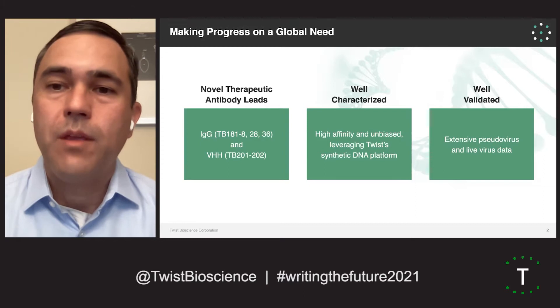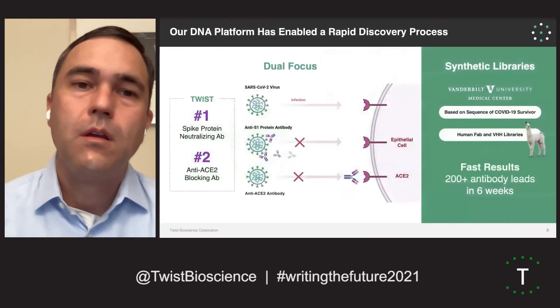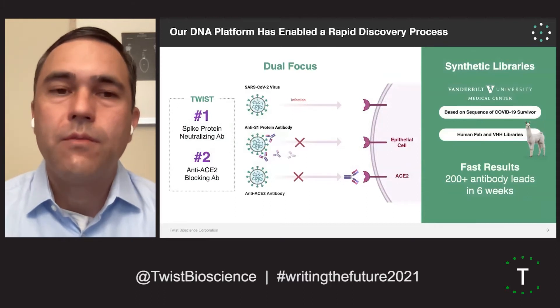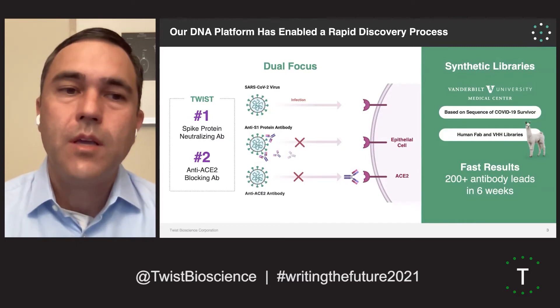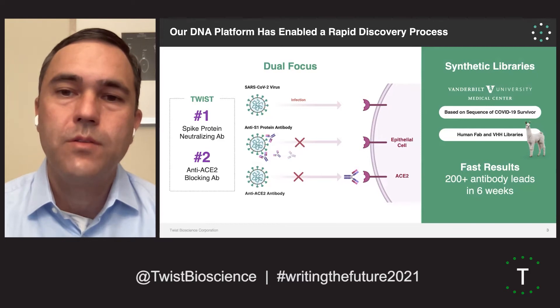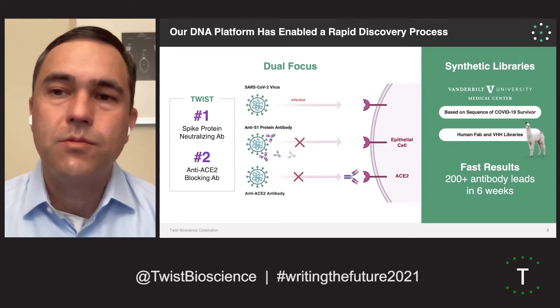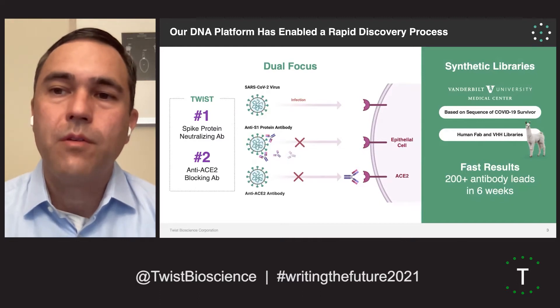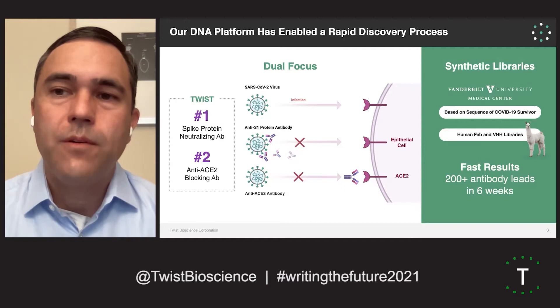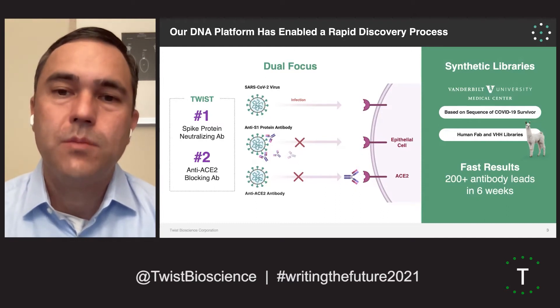These leads are well-validated. We have extensive pseudovirus and live virus data, both in vitro as well as in vivo in hamster models. When you look at the SARS-CoV-2 virus and ways to attack it, like most other labs throughout the world, we generate antibodies to the SARS-CoV-2 spike protein, shown on the left. The SARS-CoV-2 virus infects our cells through binding to the ACE2 receptor on our epithelial cells. The IgGs actually bind the N-terminal domain of the spike protein and neutralize through an allosteric mechanism. The VHH antibodies were generated from our library of libraries — single domains designed off of llama-based diversity — and these bind to the SARS-CoV-2 RBD protein and directly block the interaction between spike and ACE2.